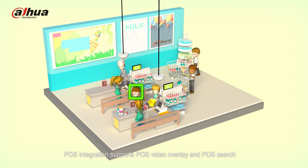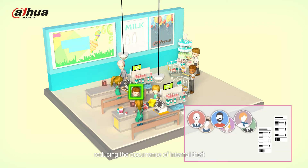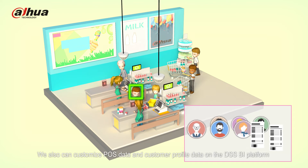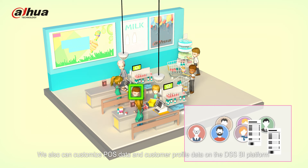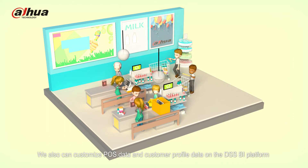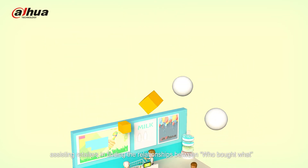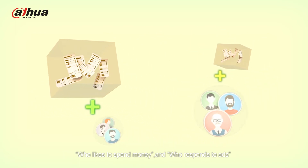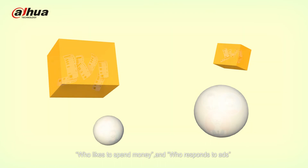POS integration supports POS video overlay and POS search, reducing the occurrence of internal theft. We also can customize POS data and customer profile data on the DSSBI platform, assisting retailers in finding the relationships between who bought what, who likes to spend money, and who responds to ads.